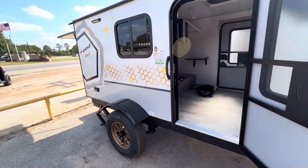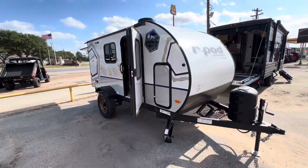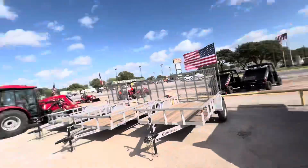It's only 1,800 pounds empty, 15 feet total length, 3,500 pounds restable weight. We've got it here in stock in Seeley.